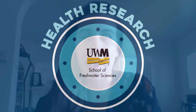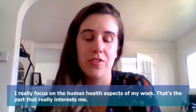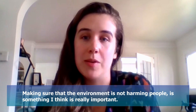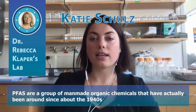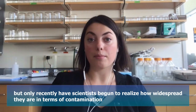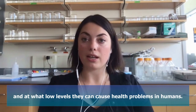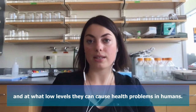I really focus on the human health aspects of my work. That's the part that really interests me — making sure that the environment is not harming people is something that I think is really important. PFAS are a group of man-made organic chemicals that have actually been around since about the 1940s, but only recently have scientists begun to realize how widespread they are in terms of contamination and at what low levels they can cause health problems in humans.